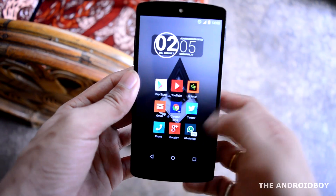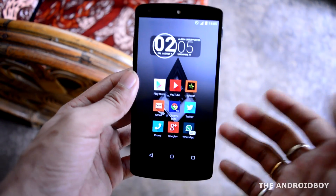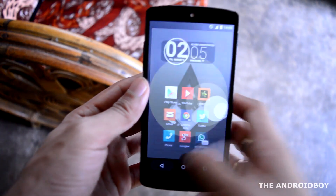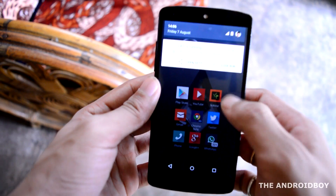Then I have Phone, Google Plus, and last but not least WhatsApp. I don't have any dock because I don't like that. If I swipe up it will take me to the app drawer, and if I swipe down it will show me my notifications, which I like the most.